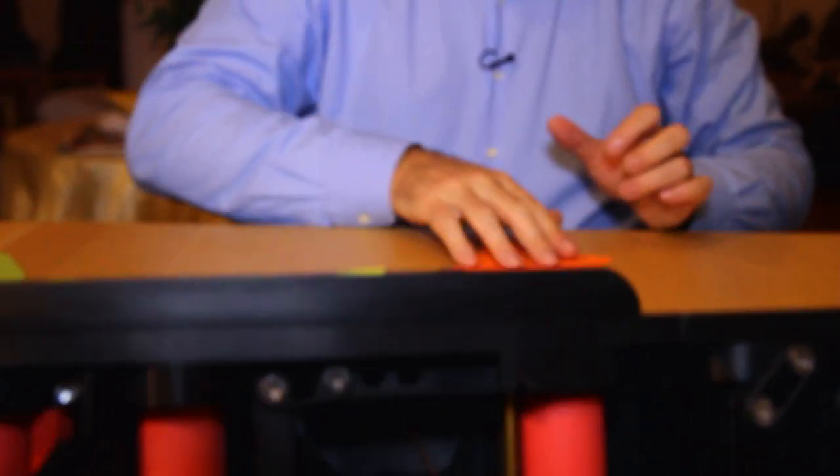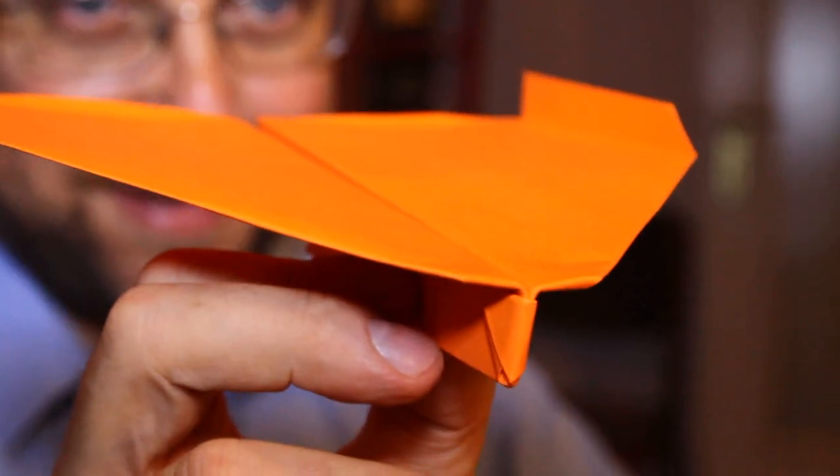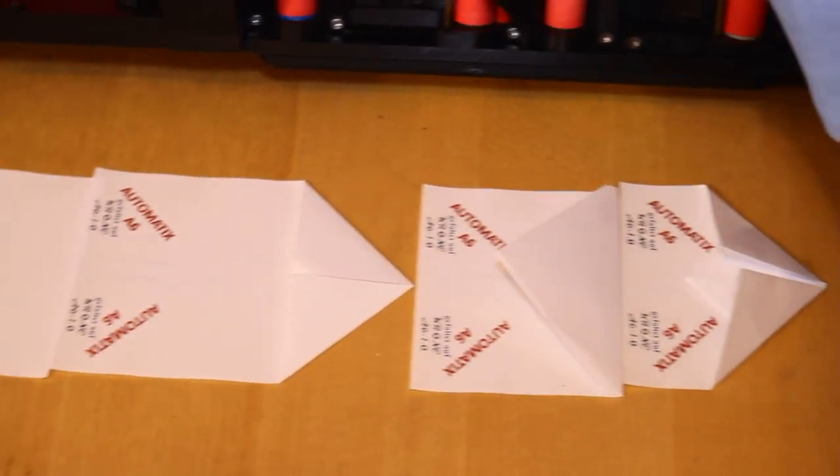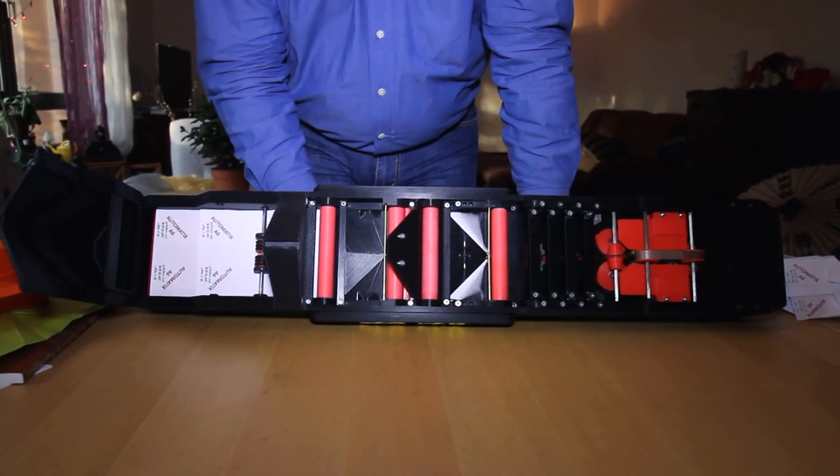The key in designing the machine was to keep the folding process for the plane as simple as possible. He started by developing a paper plane that could be folded in the machine with as few steps as possible — without having to turn it over or reverse it, which would make the machine too big and also very expensive and complex. The result is a plane that's finished after only five steps.